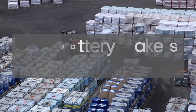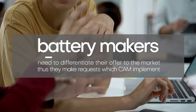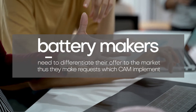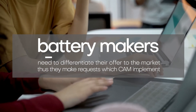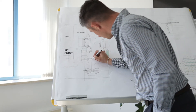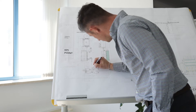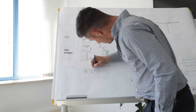Battery makers use lead oxide, but their need to differentiate themselves from their competition translates into requiring products with somewhat unique characteristics. This is one of our greatest strengths. During the analysis phase, we deploy all the resources necessary to propose the best solution for each individual project.